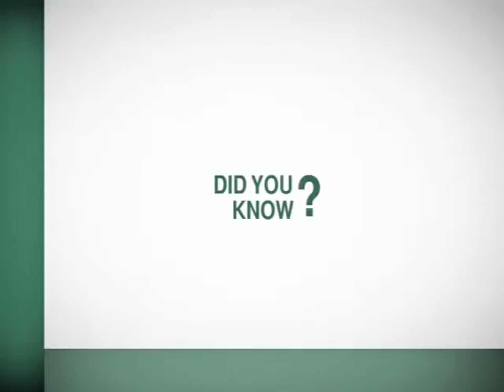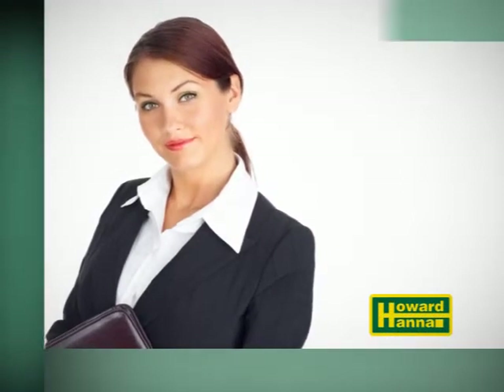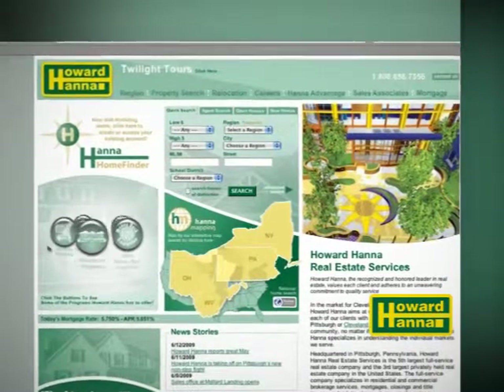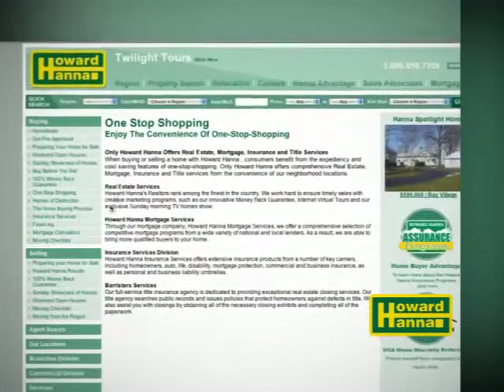Do you know that Howard Hanna Realtors are able to help you complete every step in your real estate process from the convenience of our neighborhood offices? That means you don't have to run all over town when you buy or sell a home. We will satisfy your real estate, mortgage, insurance, title, and escrow needs from one location, saving you time and money. Now, back to the show.